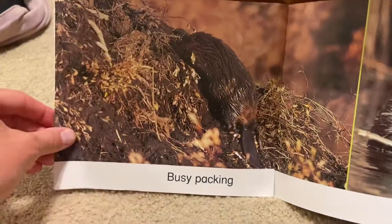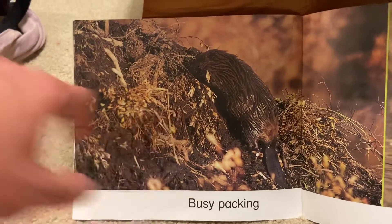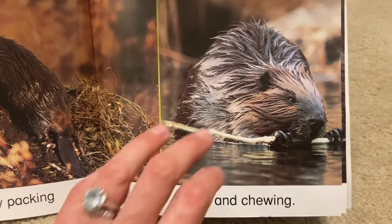Busy packing. He is packing all that mud and those tree branches together. And chewing. He's chewing on another stick. He is chewing.